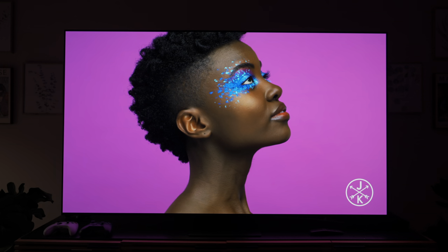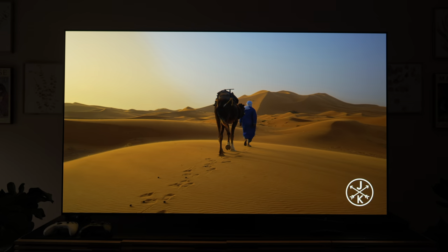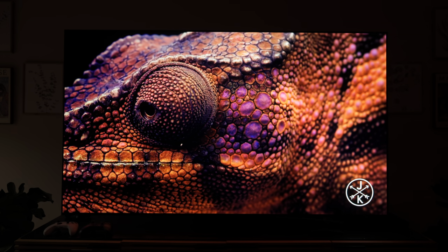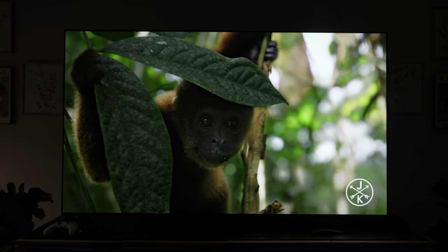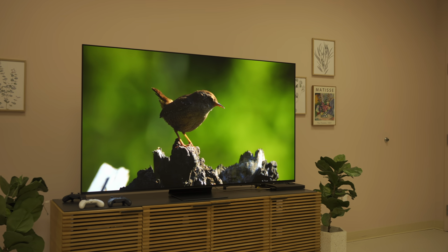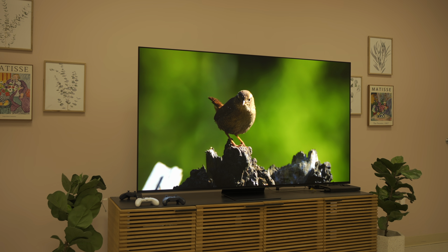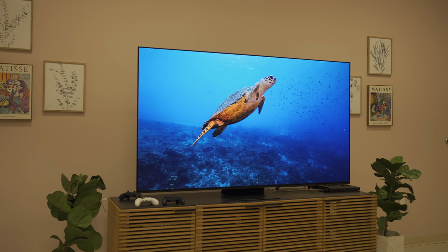Truth be told, I was skeptical about the matte finish on the screen, because I've seen matte screens on devices before — from other TVs to computer monitors, or even matte screen protectors on an iPad. They always have a grainy texture and just don't look as good as a glossy finish, because the matte coating scatters light. Not only does it tend to reduce the brightness output, but it has that texture you just can't escape, affecting overall picture quality.